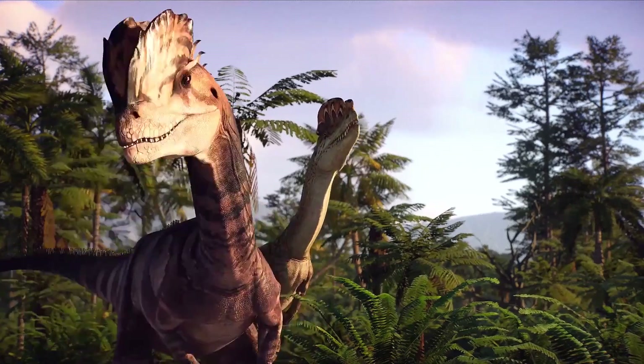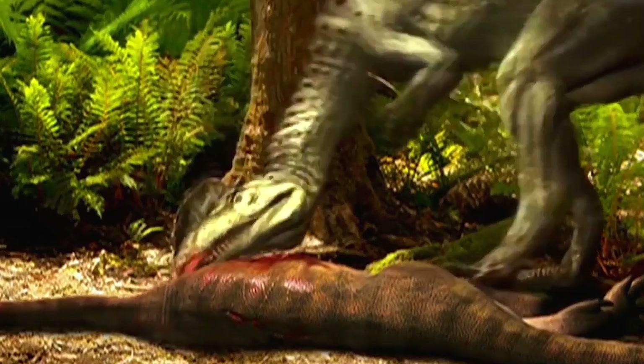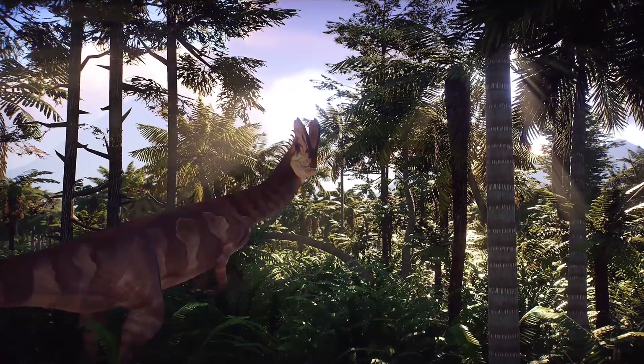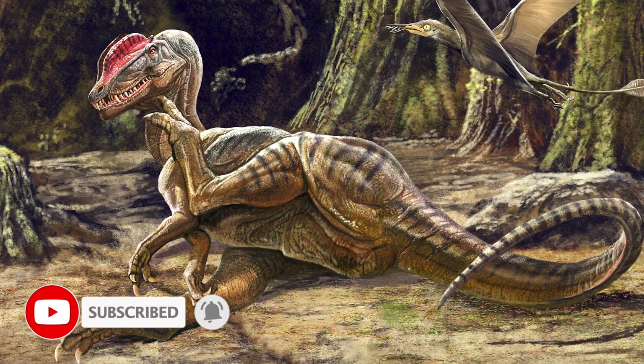Dilophosaurus was one of the earliest large carnivorous theropod dinosaurs that lived in the early Jurassic, about 193 million years ago. This lizard left its fossilized remains mainly in the territory of modern North America — Arizona, USA.